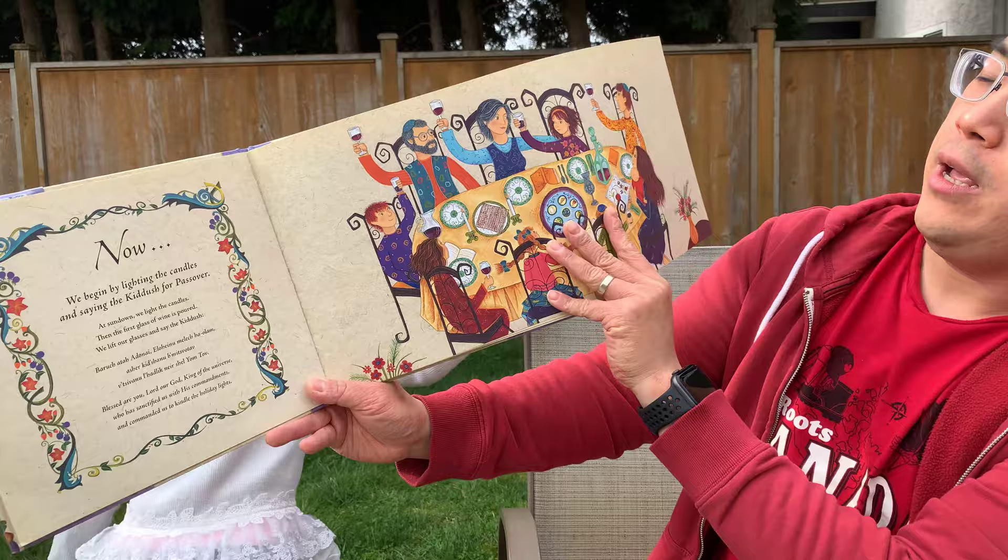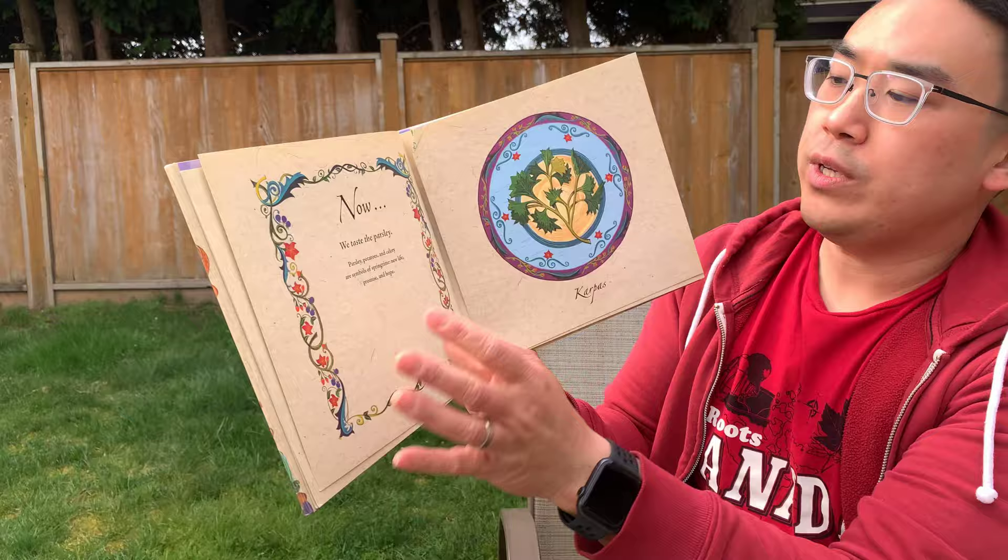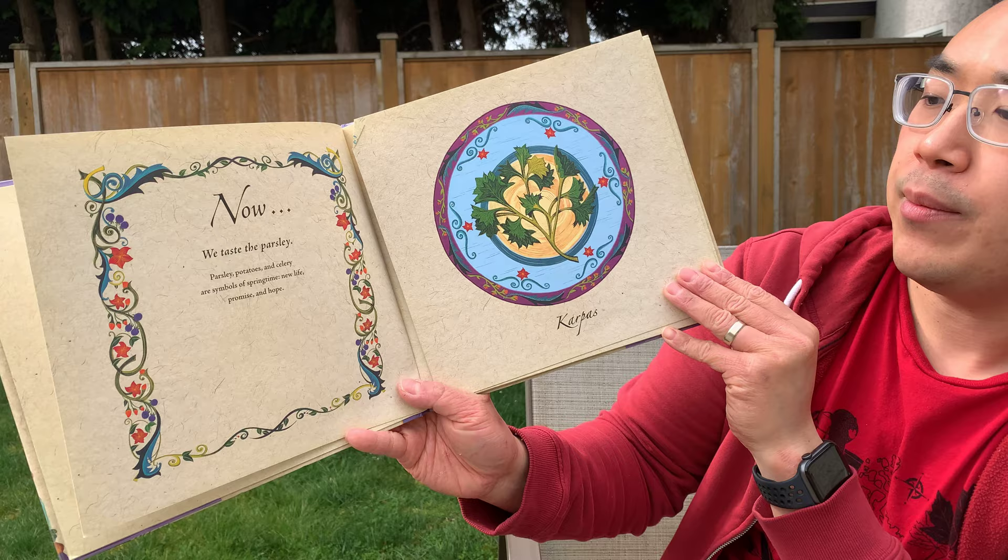Many Jewish families will be at the Passover table celebrating what God has done. And so now we taste the karpas, which is parsley, potatoes, and celery. They are symbols of springtime, new life, promise, and hope. And it was springtime in the ancient times.